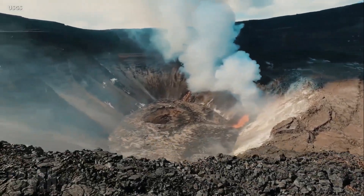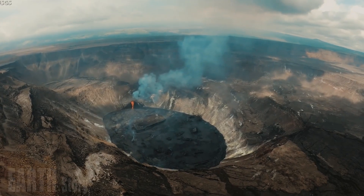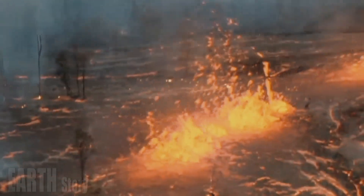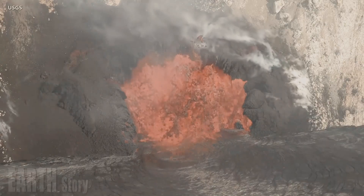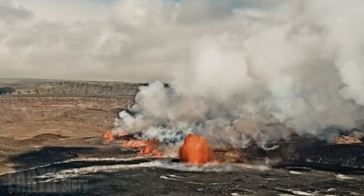By 4 p.m., the eruption had ceased and seismicity was approaching background levels. Visible volcanic gas emissions had also decreased significantly. These observations indicate that the eruption has slowed significantly and appears to be entering a lull. HVO continues to monitor Kilauea closely and will issue an update tomorrow morning unless significant changes occur overnight. HVO remains in close contact with Hawaii Volcanoes National Park and the Hawaii County Civil Defense Agency.